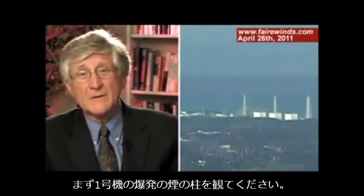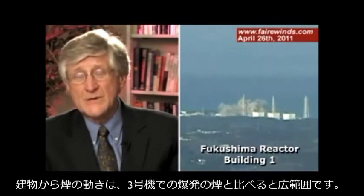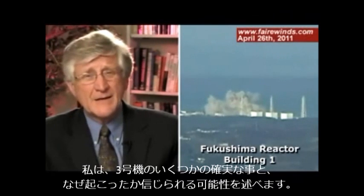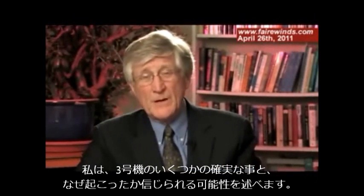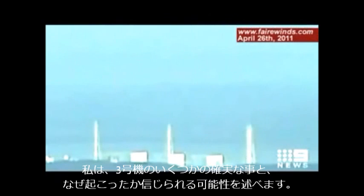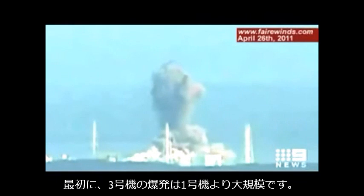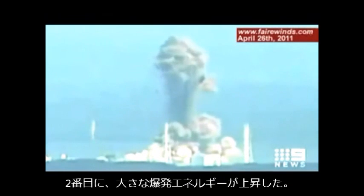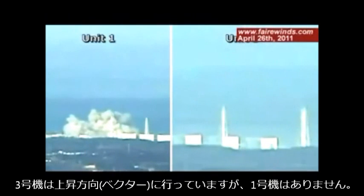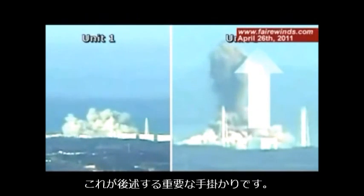If you look at the plume that was generated at Unit 1, it moves away from the building at a much more leisurely pace than what happened at Unit 3. There are a couple things we know for sure about Unit 3. First, it's obviously a much more massive explosion than Unit 1. Second, there's a large amount of energy that goes straight up — we would call that a vector. There's an upward vector on Unit 3 that Unit 1 doesn't have, and that's an important clue.